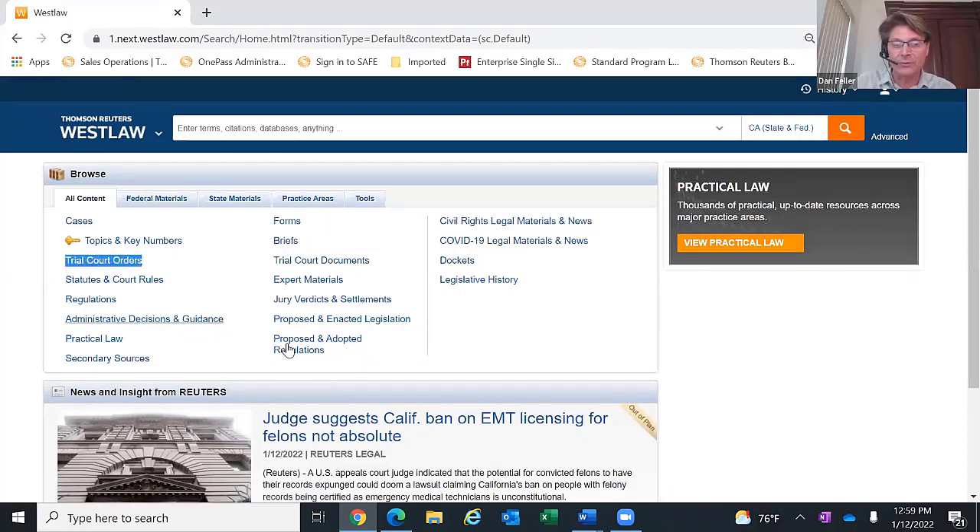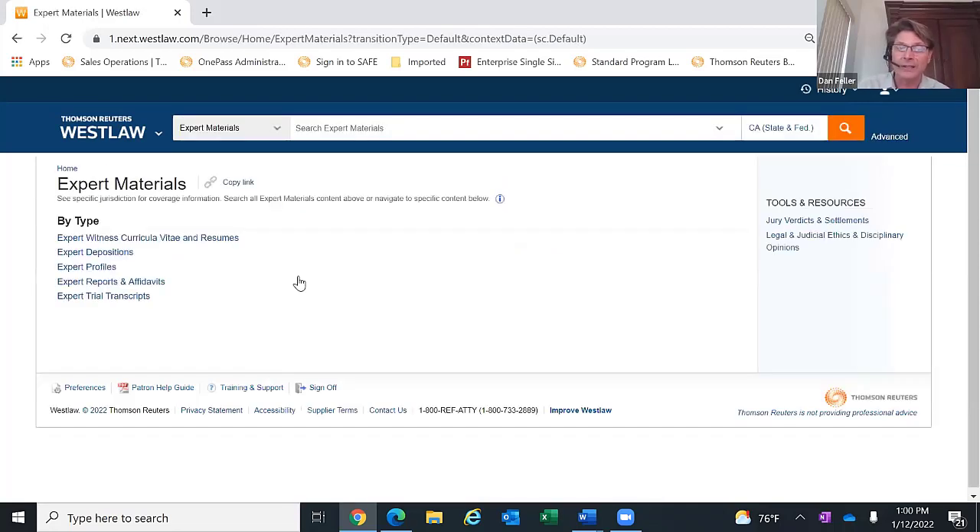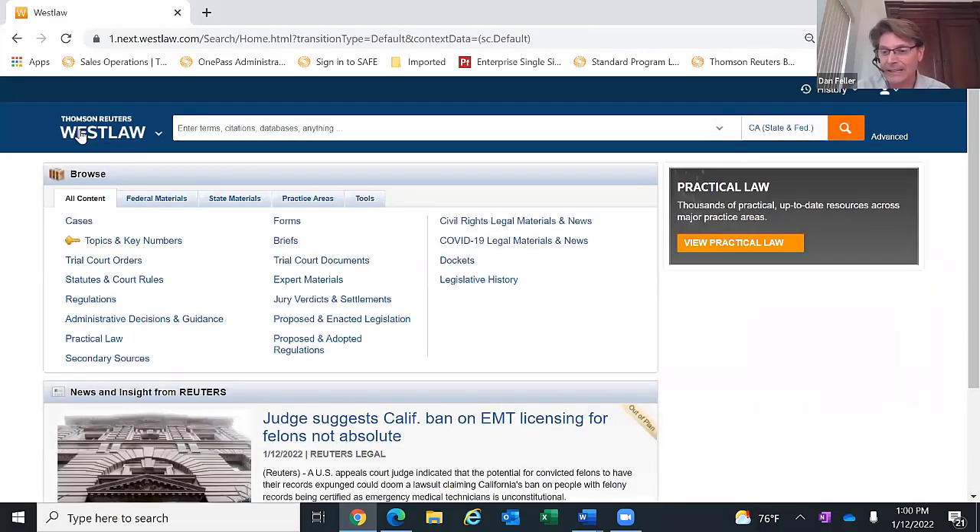Just like cases and statutes, follow the tabs from left to right to fully analyze everything related to a particular motion. In addition to cases and statutes, secondary sources and practical law, the library is also providing access to litigation databases — trial court orders, appellate court briefs, jury verdicts and settlements, and expert materials including CVs and deposition transcripts from different experts. You have a full resource of materials on the patron access Westlaw Edge plan.